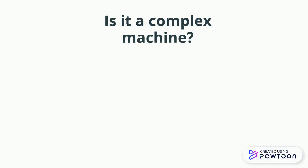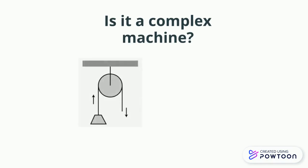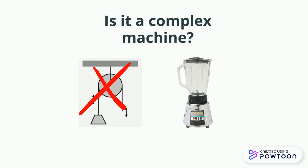Is a pulley a complex machine? No, it is a simple machine. What about a blender? Yes. Good job — a blender is a complex machine.